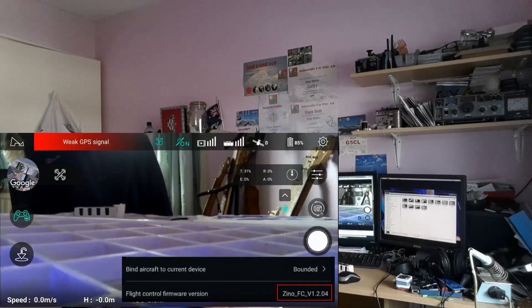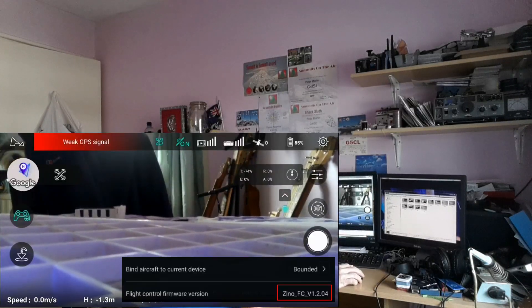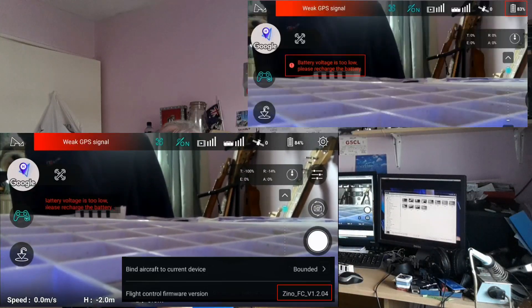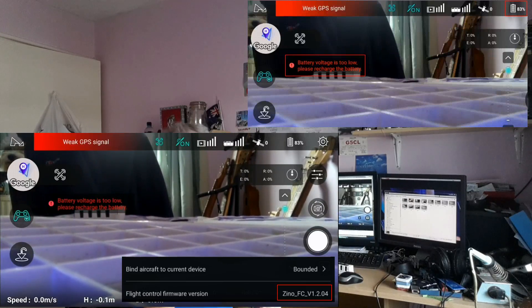This message — which I will show you, I just ran it a few minutes ago and will pop it up on the screen — goes something along the lines of: battery voltage is too low, please recharge the battery. And that is with the battery showing at 85%.